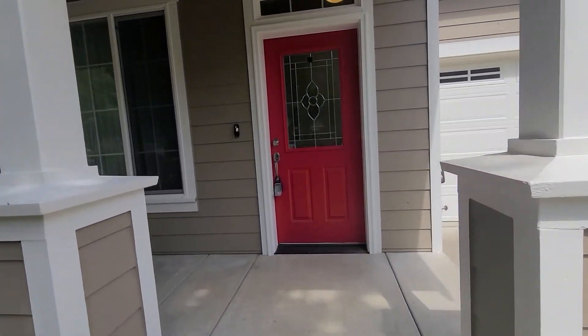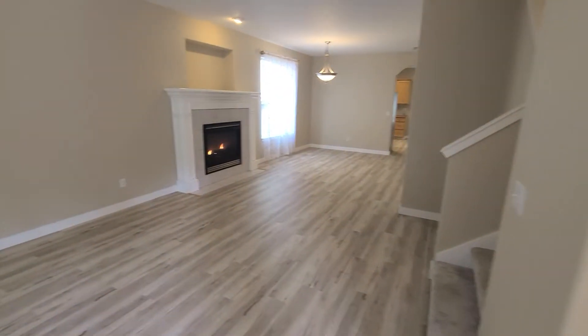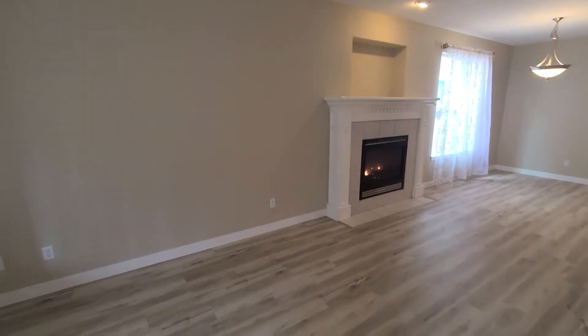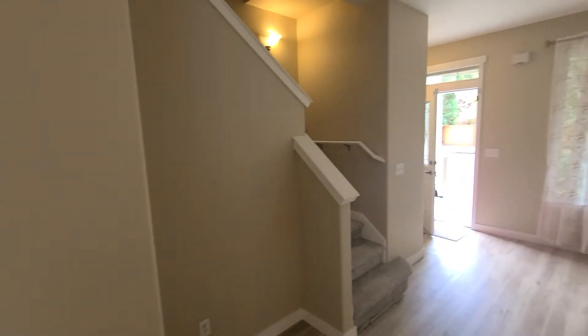This house has three bedrooms, two and a half baths, and a great bonus room upstairs. When we first come in we have a coat closet and then the main living area with a gas fireplace. There's a stairwell upstairs which we'll take here in a few moments.